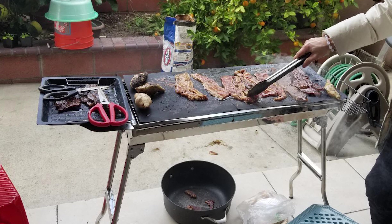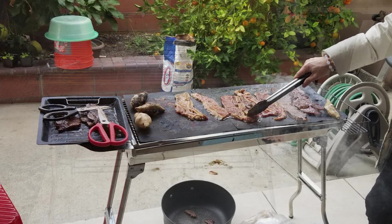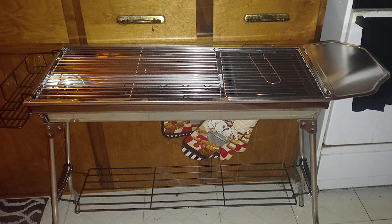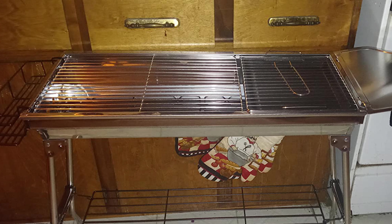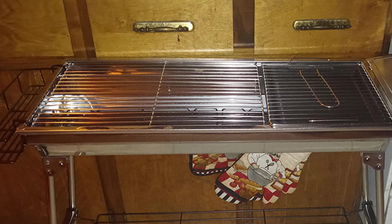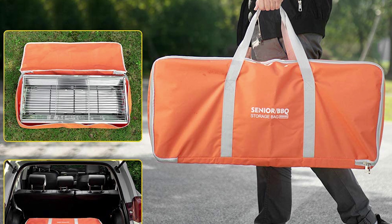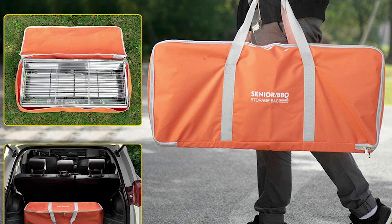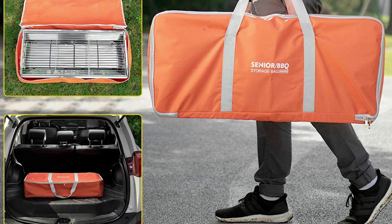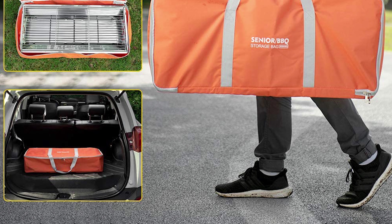Unlike traditional grills, this grill has a removable net — a removable net is very necessary and can be removed and cleaned if it is dirty. Also, this grill offers a 39.4-inch long and 13.2-inch wide cooking area, a super long size grill panel. There are handles on the side for easy movement, and the barbecue grill is easy to fold and save space. It comes with a storage bag — after folding, put it into the storage bag and it is convenient to carry anywhere.